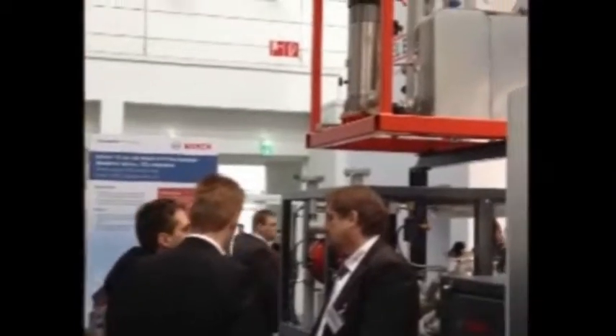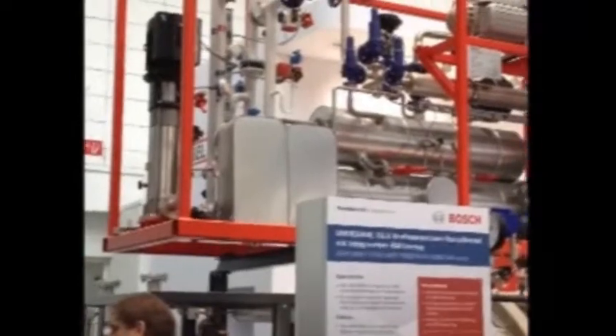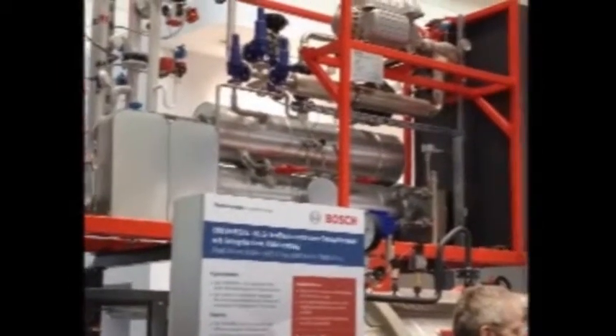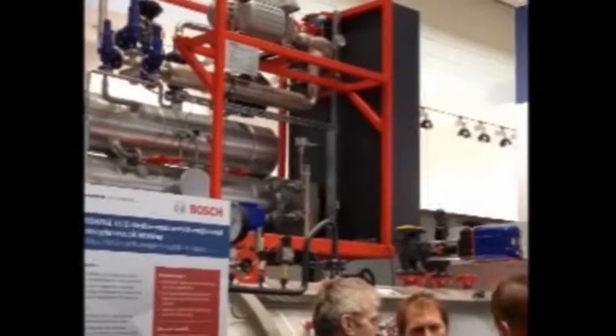Bosch has some other interesting stuff — unfortunately not for the US market — but really cool industrial waste heat applications. Waste heat from industrial applications can be captured and turned into energy, which is pretty cool. We've seen applications in the past where heat is used as heat, but this is an opportunity to use excess heat that isn't needed for heating and use it for energy generation.